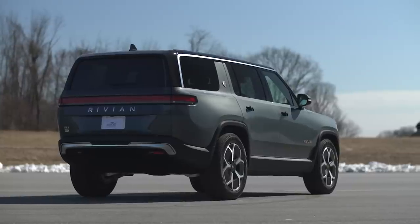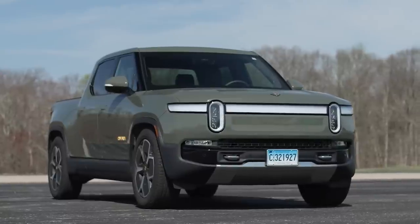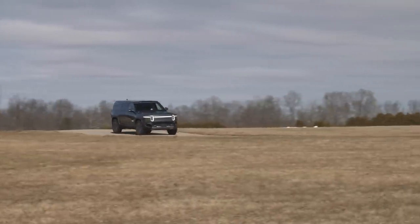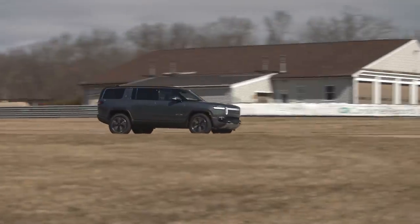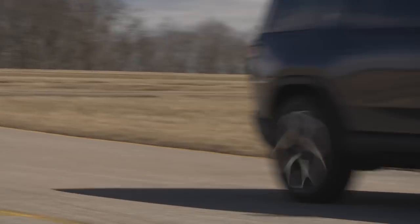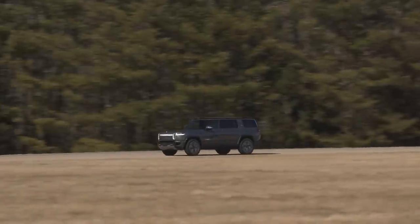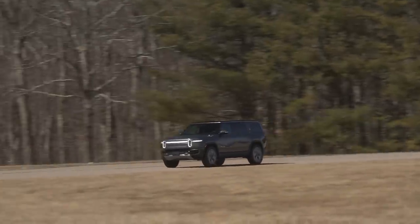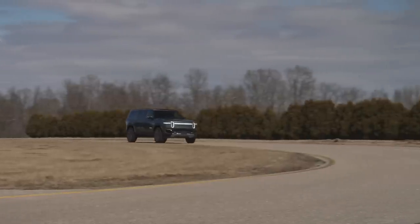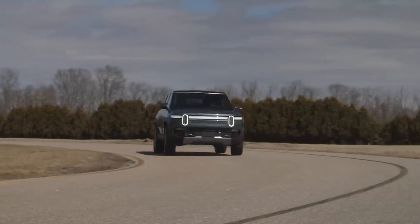The R1S is basically a three-row SUV version of the R1T pickup that we have already finished testing. Like that one, it has four electric motors, one at each wheel, giving it all-wheel drive and an astounding 835 horsepower. The EPA-estimated driving range is between 289 to 321 miles depending on the wheel and tire package. The one we bought for the program is a 2022 with an EPA estimated driving range of 316 miles with its 21-inch wheels.